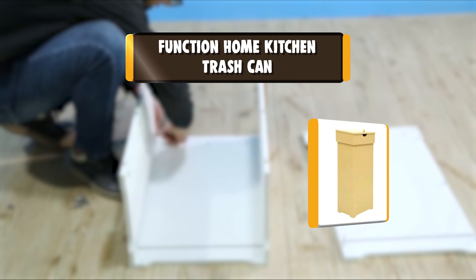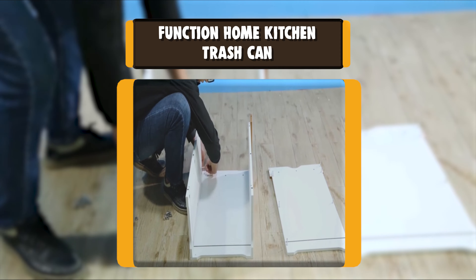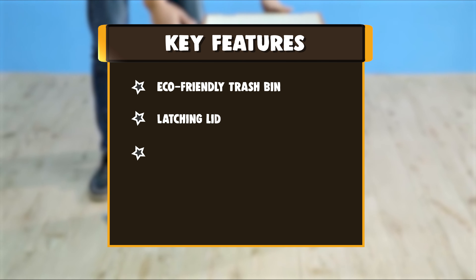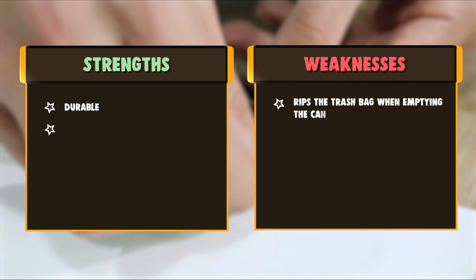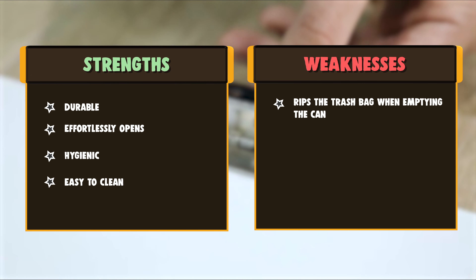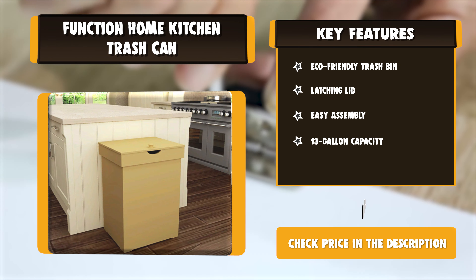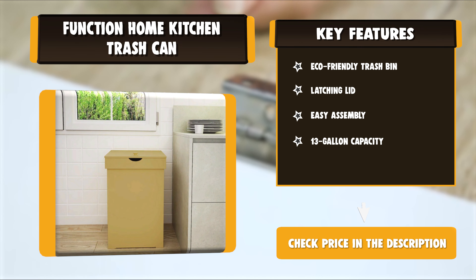Number 6: Function Home Kitchen Trash Can. This is a large-capacity trash can that you should consider for your business or home. It comes with a 13-gallon capacity, so you can be sure it can hold a lot of trash without any spilling out. The best thing about this trash can is that it can be used for both indoor and outdoor purposes. To keep trash inside, it features a latching lid. You will love the vintage look and simple design. It is made using MDF board construction, so it will serve you for ages. It comes with a versatile design that allows it to fit anywhere, including the kitchen or the office.